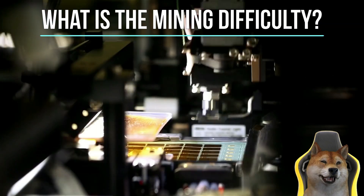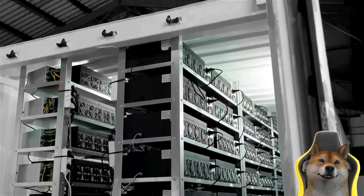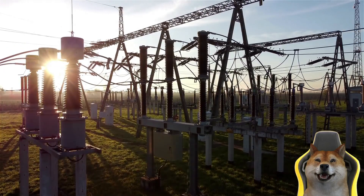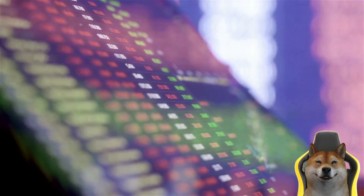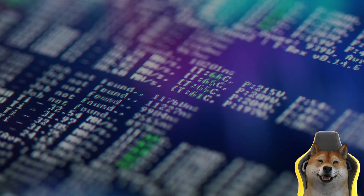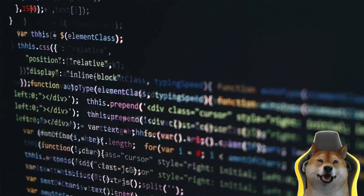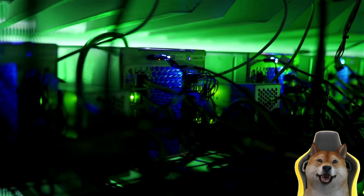The mining difficulty is regularly adjusted by the protocol to ensure a constant rate for new block creation and steady, predictable issuance of new coins. The difficulty adjusts in proportion to the amount of computational power, or hash rate, dedicated to the network. Every time new miners join the network and competition grows, the hashing difficulty increases, preventing the average block time from decreasing. Conversely, if many miners leave the network, the hashing difficulty decreases. These adjustments keep the block time constant regardless of the network's total hashing power.